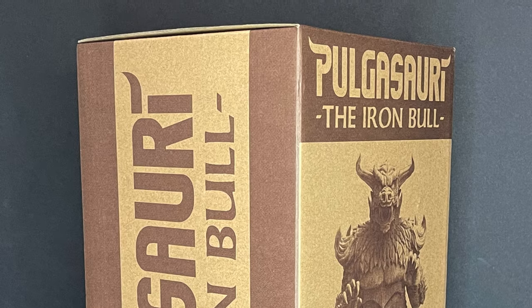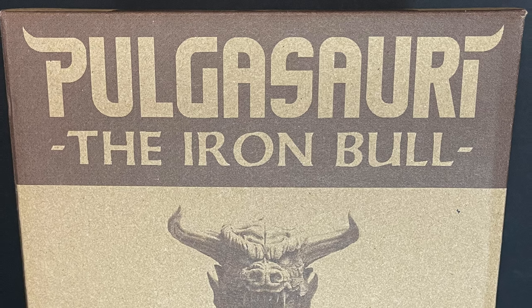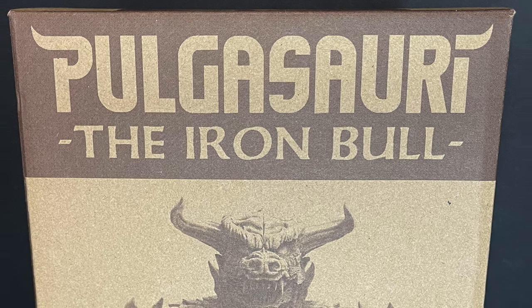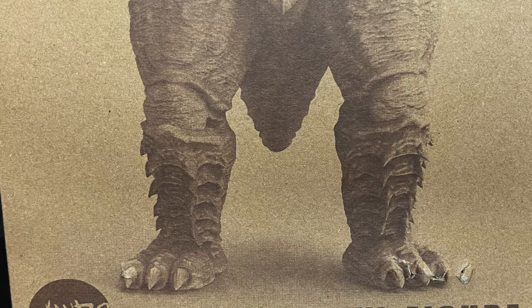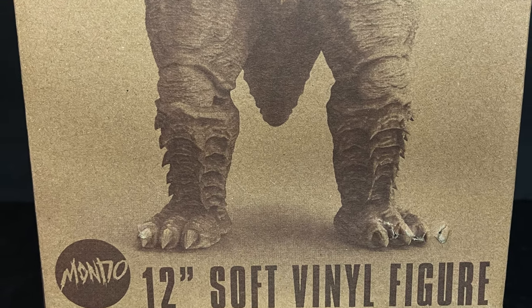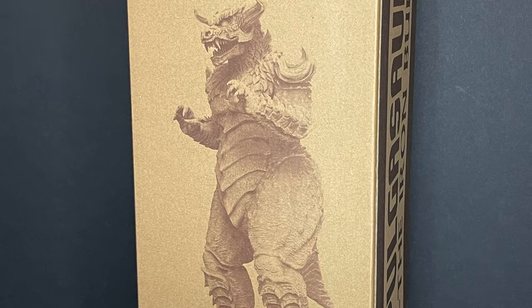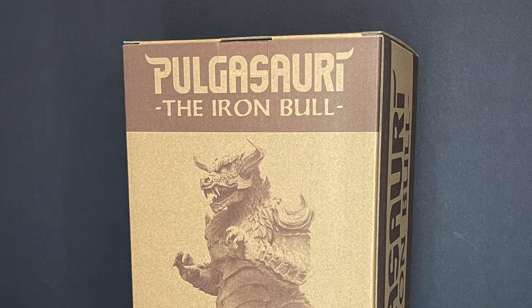A gargantuan kaiju monster, really done nicely. Nice box on this guy every way around. It's very much like the aftermath of a destruction — a war-torn look, very much like there's dust in the air. I like it. I think it fits this particular monster very well.